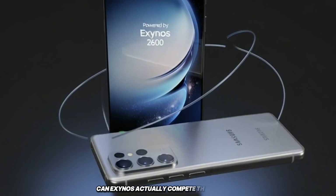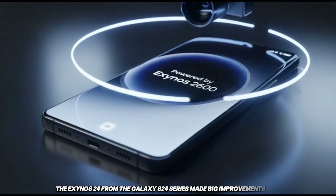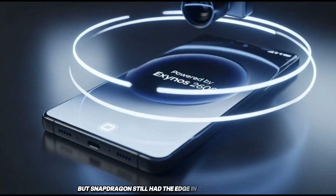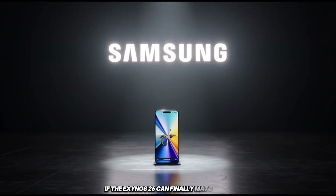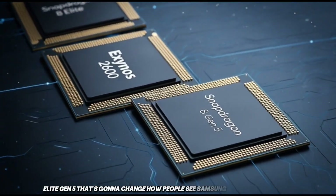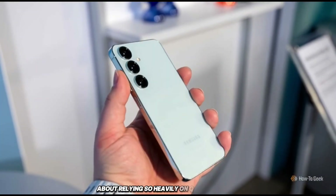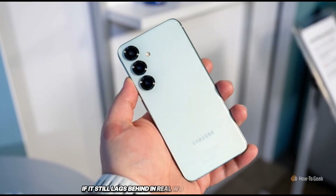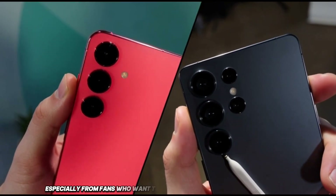The big question is: can Exynos actually compete this time? The Exynos 2400 from the Galaxy S24 series made big improvements, especially in efficiency and graphics performance, but Snapdragon still had the edge in sustained performance and thermals. If the Exynos 2600 can finally match or beat the upcoming Snapdragon 8 Elite Gen 5, that'll change how people see Samsung's chips forever. But if it still lags behind in real-world performance, Samsung could face serious backlash from fans who want the best for their money.